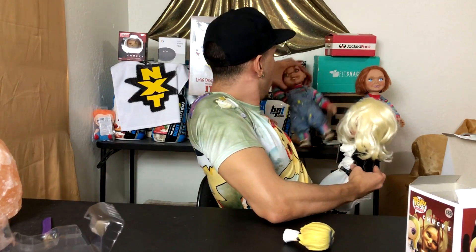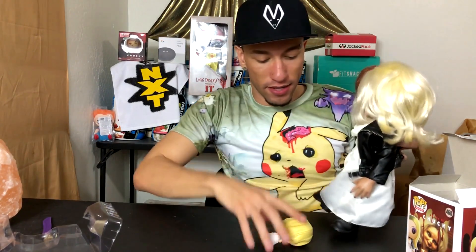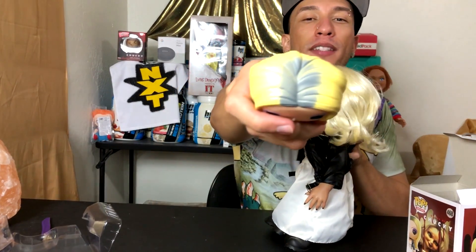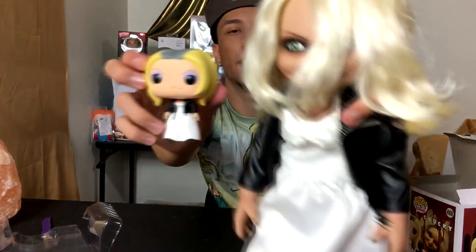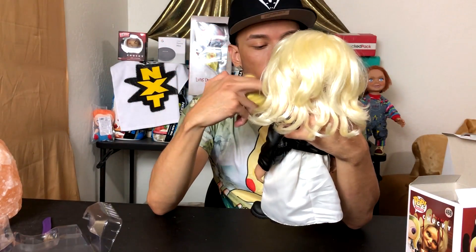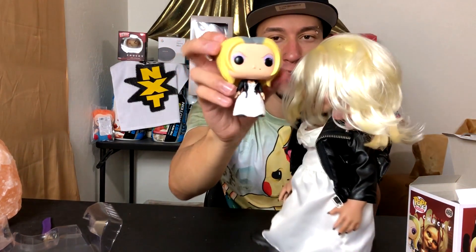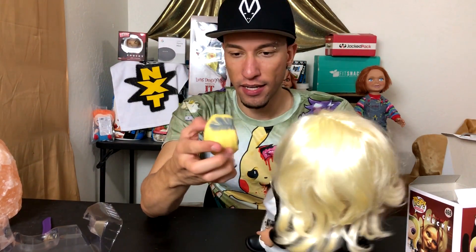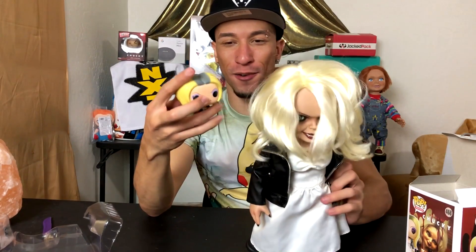Let me pull out this Tiffany - Chucky, don't fall. Let's take a comparison. This one has blonde hair, and you can see the roots are growing back in. On the face we have the mole, right there. Side by side, they both have the jacket and both have the heart tattoo on their chest, but the Pop doesn't say Chucky. They both have a necklace, a white dress, and a black jacket.